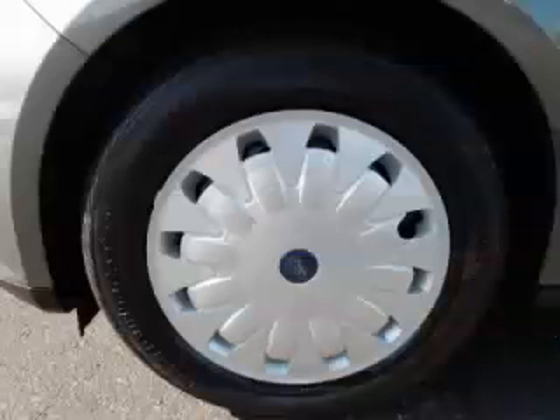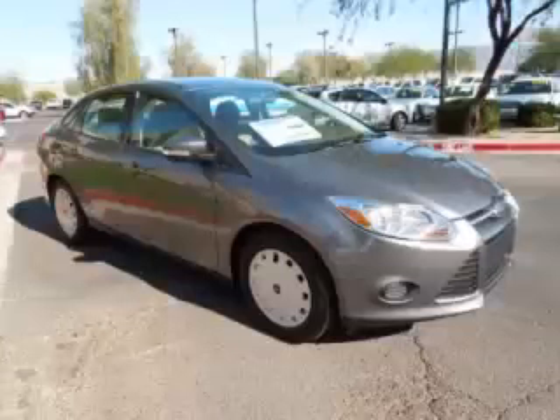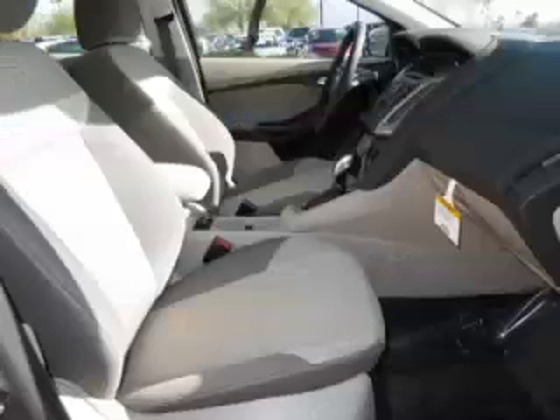Are you ready to experience this vehicle for yourself? Then call today to schedule your test drive and remember to ask about our low internet financing.